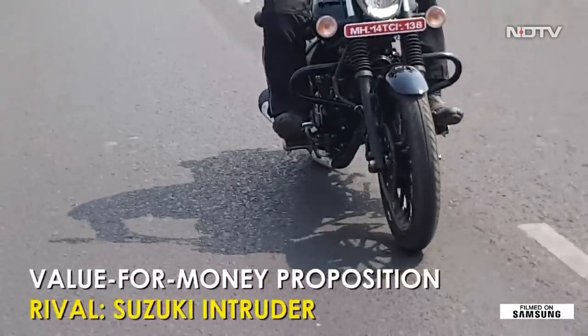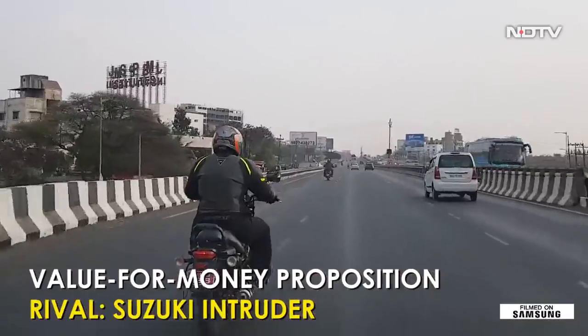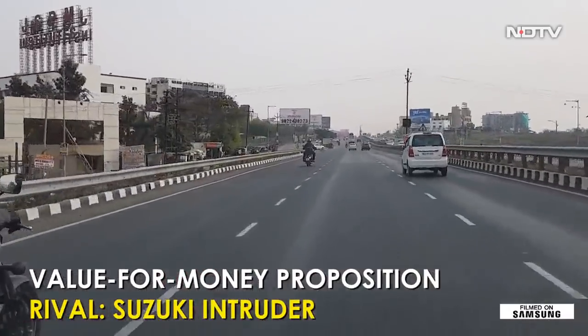So, as an entry level cruiser motorcycle, the new Bajaj Avenger Street 180 certainly makes a very good proposition.